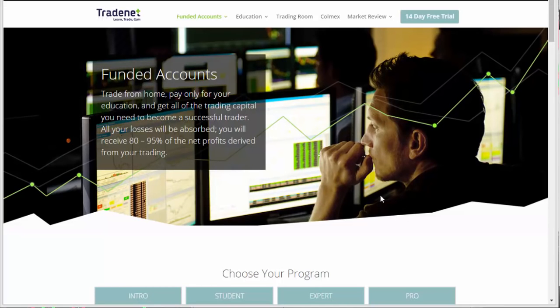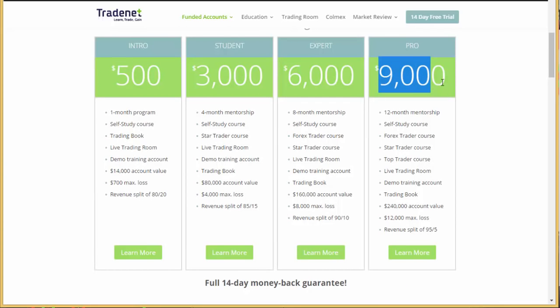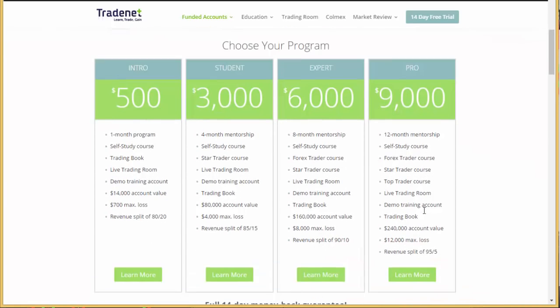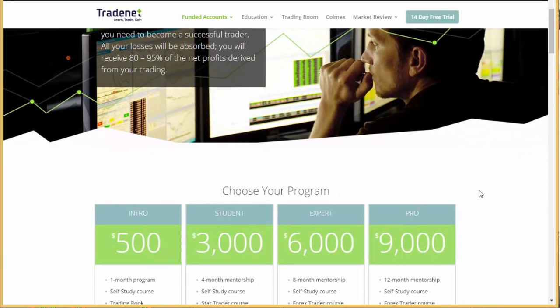Traders, I just wanted to let you know we have a 10% discount if you join any of our funded account programs. We have plenty of programs starting at $500 up to $9,000. Programs priced at $3,000 and more also include the Star Trader course, which starts on Sunday. The course starts with a $14,000 account where you can share profits — up to 80%. In the $9,000 program you can get a $240,000 account and keep 95% of your profits. The 10% discount is valid until this weekend — just click the link above and a representative will contact you.